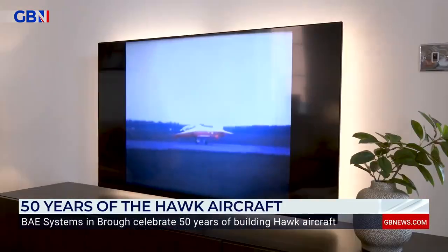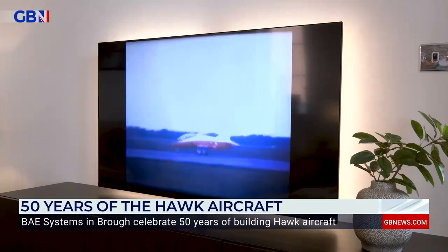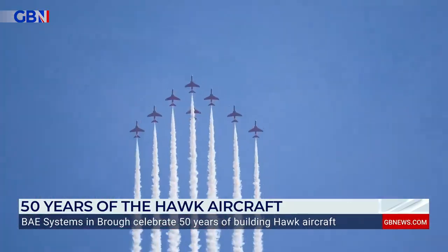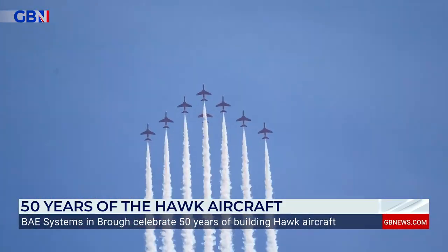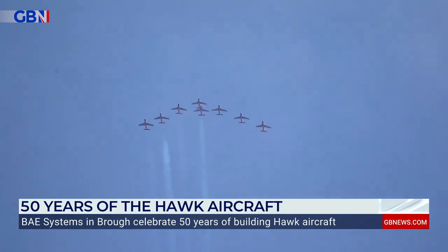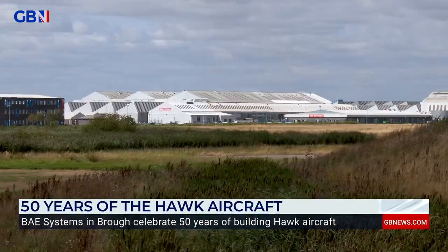BAE Systems stopped manufacturing parts for the Hawk in 2020, but still support the aircraft. We work on the Hawk's mission planning and mission systems — it's more software-based, covering what they do for planning of the missions, for training, and showing how you would fly a certain path. The company are currently working on engineering projects including the Tempest Next Generation Combat Aircraft and the Dreadnought Ballistic Submarines.